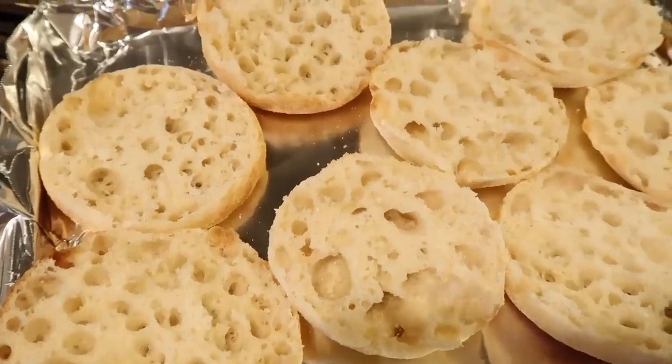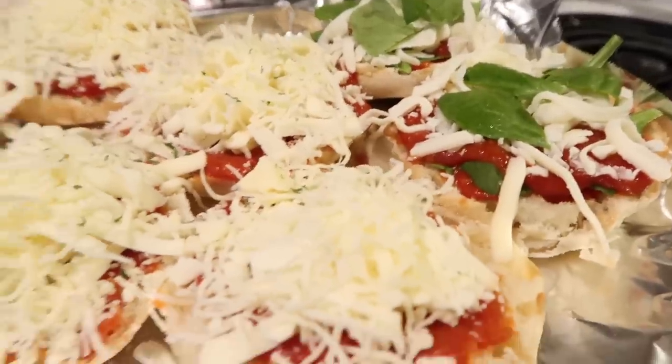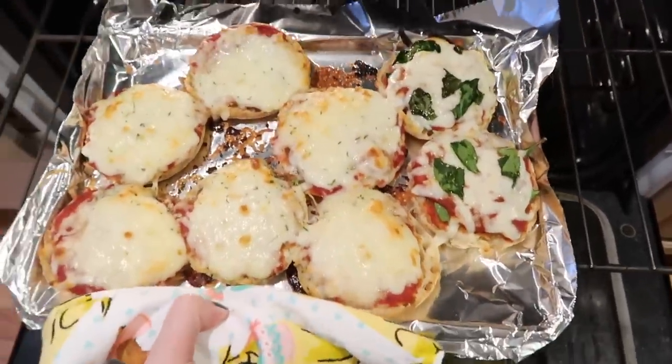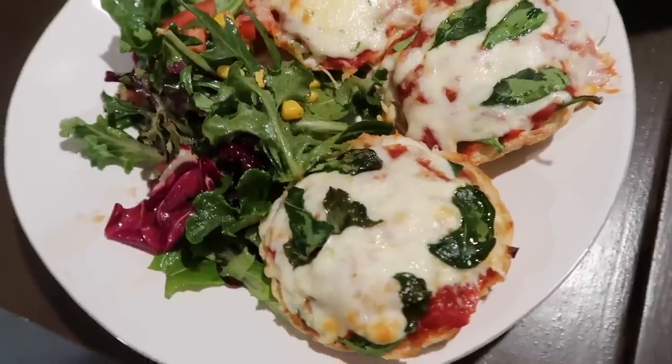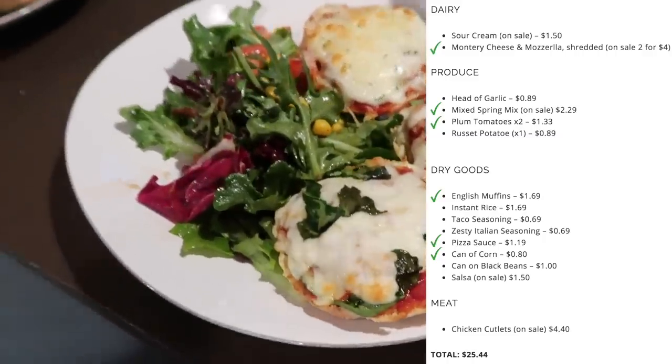It's Thursday and we're making English muffin pizzas with a side salad — probably the easiest meal of the week, taking about 10 minutes, which is perfect for a Thursday. You just take the English muffins, add pizza sauce, and cover them in cheese. I pulled some baby spinach out of the spring mix I bought to make a couple of spinach pizzas. Served with a side salad of tomatoes and a little leftover corn mixed in. Dinner done in 10 minutes.